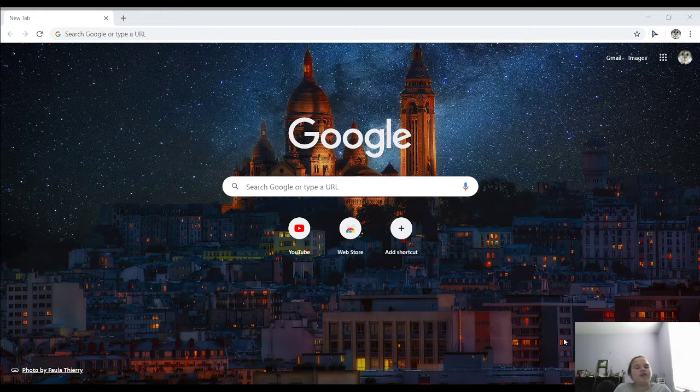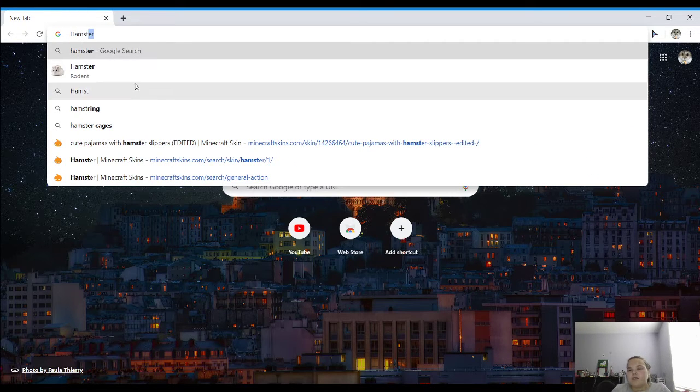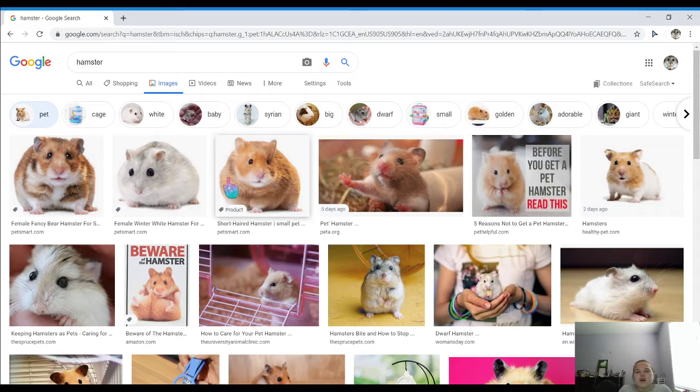Hey guys, welcome or welcome back to my channel. Today I'm going to be rating on a scale of 1 to 10 hamster pictures online. So let's go ahead. I'm just going to look up hamster and go to images. I probably won't do all of these — there is no way I am doing that. So we'll just go to pet and do a few.